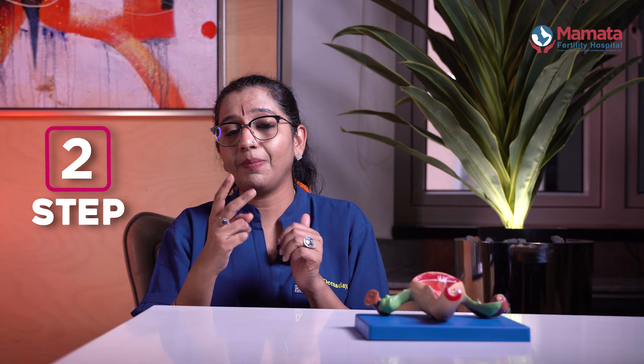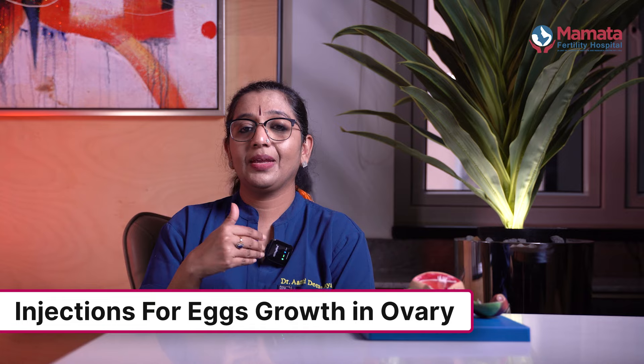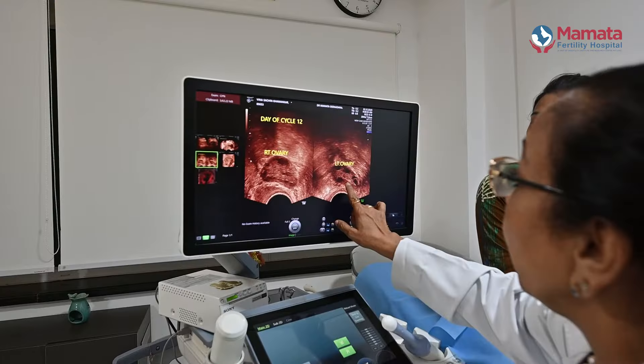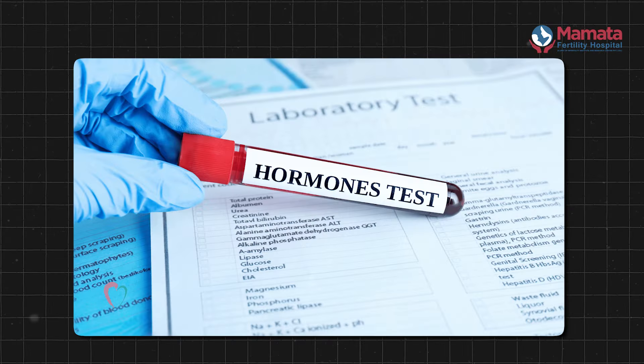The second step is to stimulate the eggs in the ovary. We will start the injections. These are safe injections, typically for around 10 to 12 days. With these injections, we will stimulate multiple eggs. We will start scanning to monitor follicles and egg growth. We will also do hormone tests.